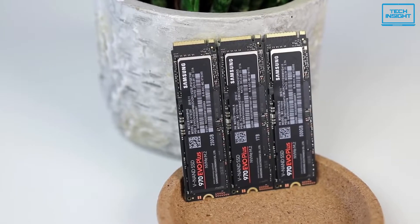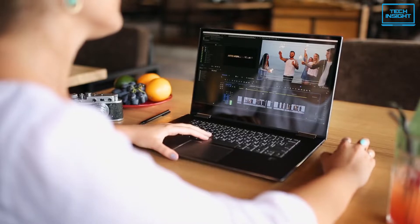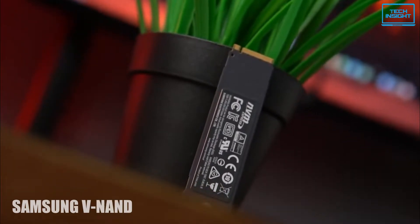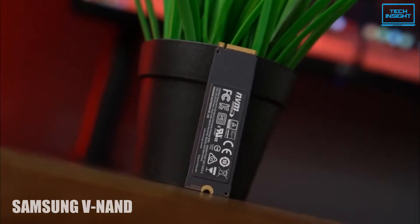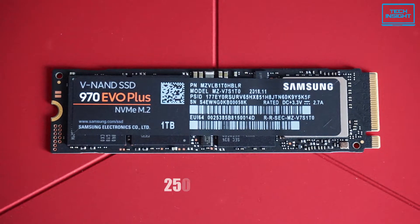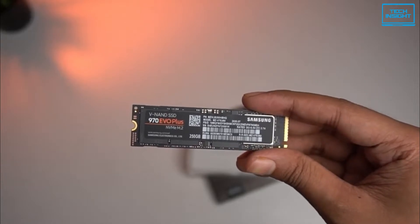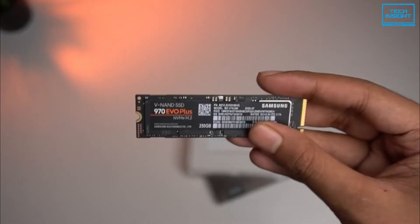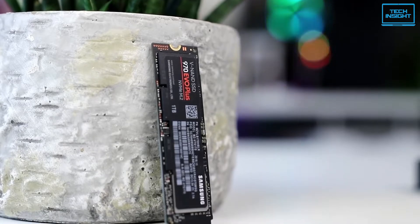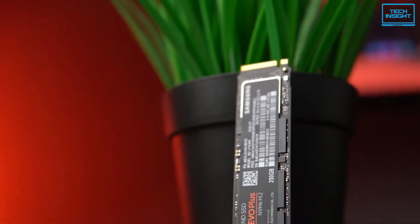The Samsung 970 EVO Plus offers enhanced bandwidth, low latency, and power efficiency, making it an ideal choice for tech enthusiasts, 4K video creators, and 3D content designers. It is powered by the latest Samsung V-NAND technology and firmware optimization, which maximizes the potential of NVMe bandwidth for unbeatable computing. It comes in capacities ranging from 250GB to 2TB with a reliability of up to 1,200 TBW, communicating with the host over a PCIe 3.0 X4 interface using the NVMe 1.3 protocol. It also features a Phoenix controller along with an intelligent TurboWrite boost speed, and all models come in an M.2 2280 single-sided form factor, ensuring broad compatibility with notebooks.